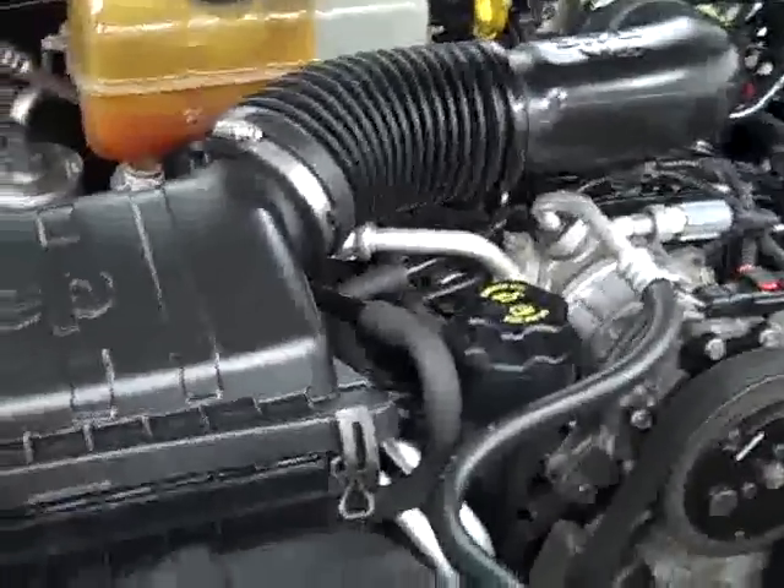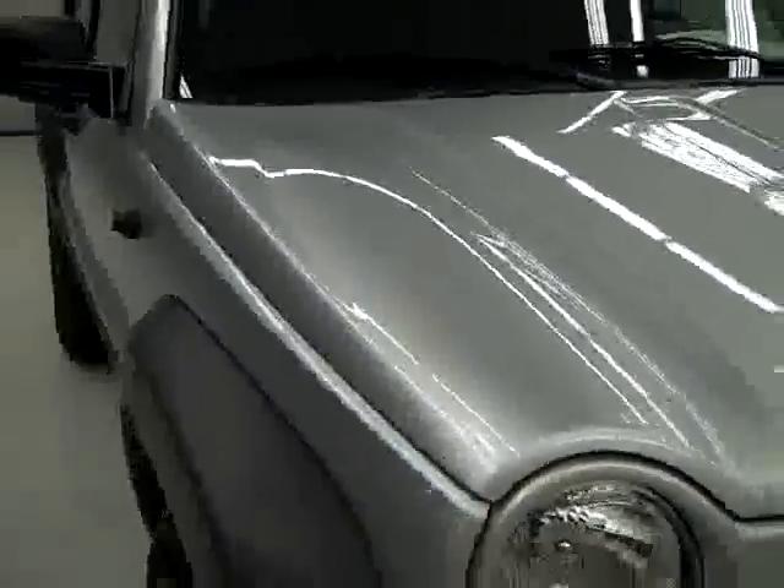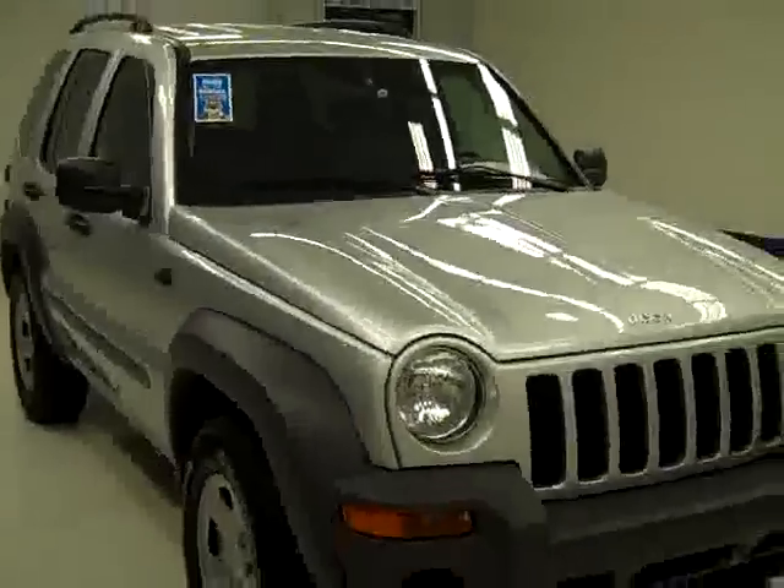If you'd like to see more pictures of this Jeep along with the full description, or to take a look at one of our other more than 400 trucks and SUVs, visit LenzAuto.com.